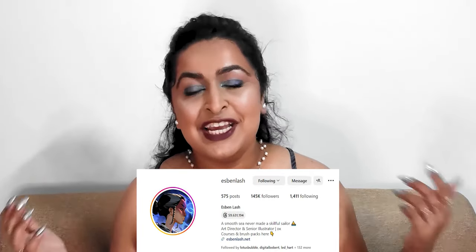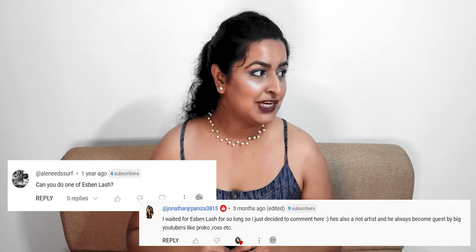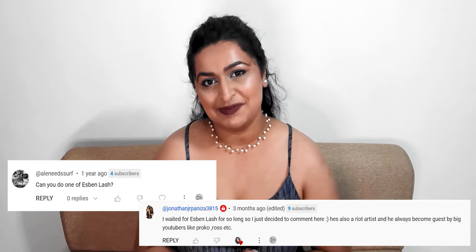We're covering the one and only Esben Lash. If you're part of the Instagram community you probably already know who Esben is, but if not, don't worry — we'll go really deep into his work today. This video has been requested twice, so a massive thank you to A.O.Needsurf and Jonathan Jr. Panizza3815 for requesting it.